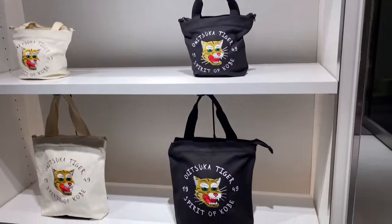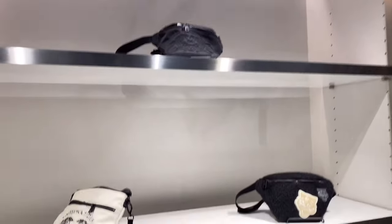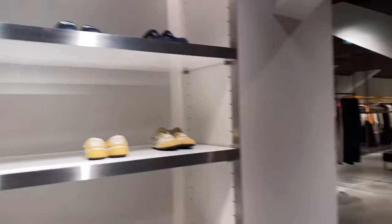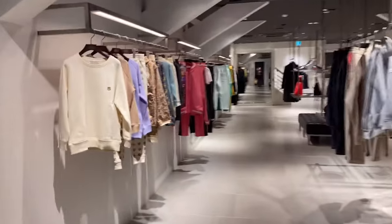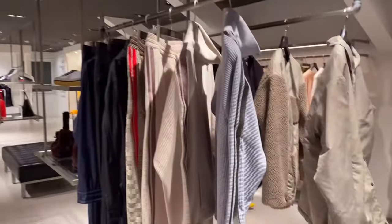One great thing about this Onitsuka is that they have an elevator, and right now it's on the ground floor. So these are all the apparel items that they have in Onitsuka. And then they also have items for babies and kids as well.